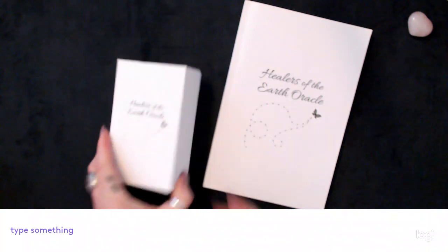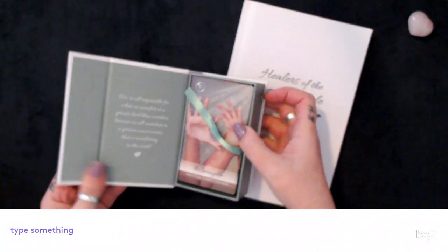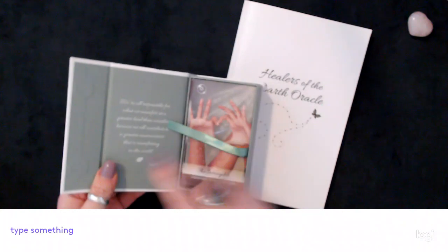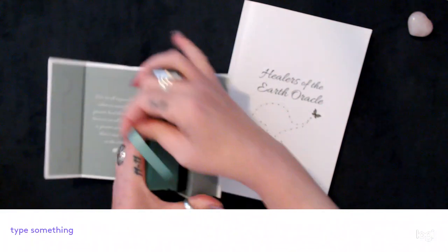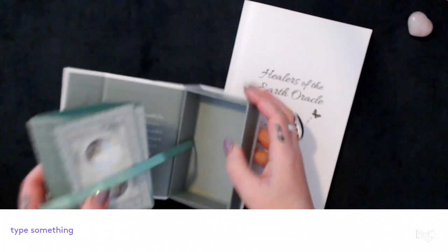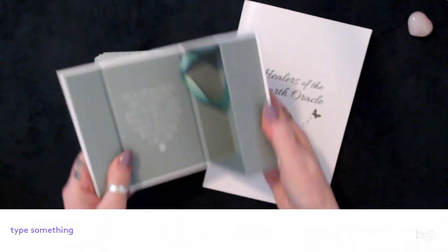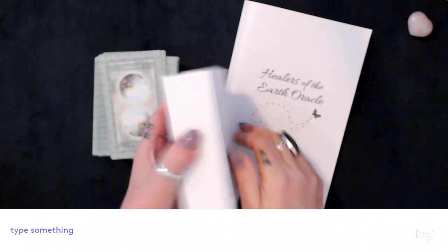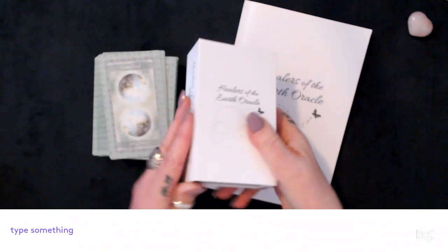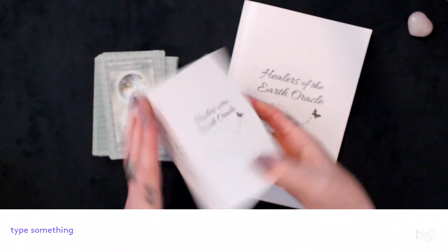The box is a really solid magnetic flip box with two magnets. It's beautiful — it's got a message on the inside and a really nice solid ribbon lift for the cards. It's very solid and won't wear at all easily; it will be in beautiful condition for a long time.